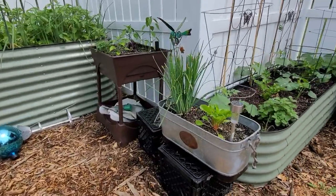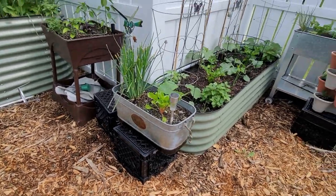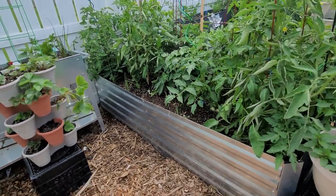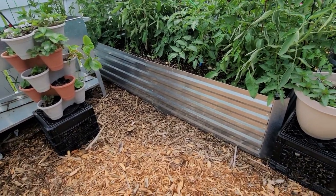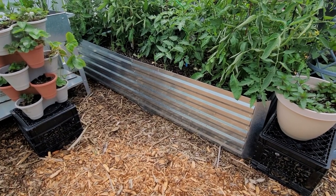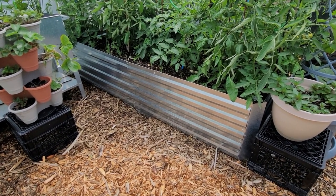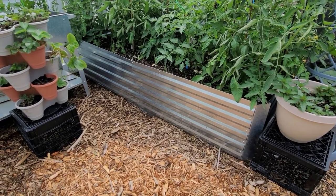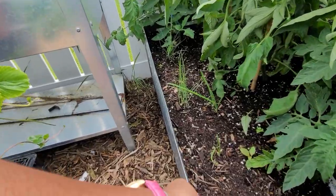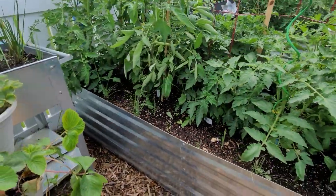This planter here sort of matches the ones on top of my potting bench — that was again from Ross or something like that. This big metal bed was from Amazon — I can't remember the brand name but I know it's 63 inches by about 3.3 feet. Pretty nice, easy to put together, and it's definitely a little thinner than the others but I've had no problems with it; it's holding up very well.